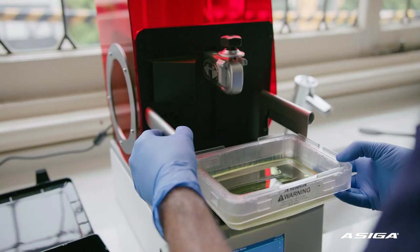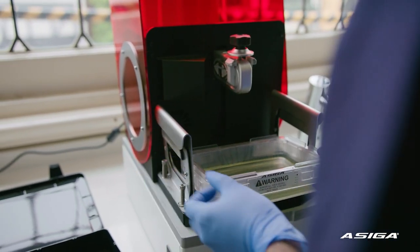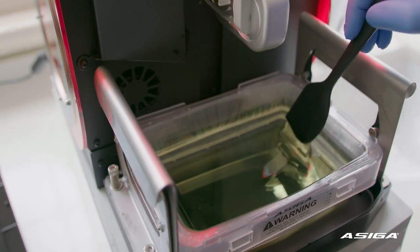The printer is easy to use to the point now that my staff can do all the printing for me. I use the 3D printer almost every single day.